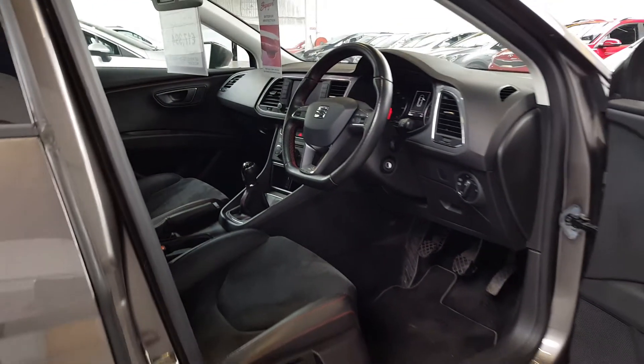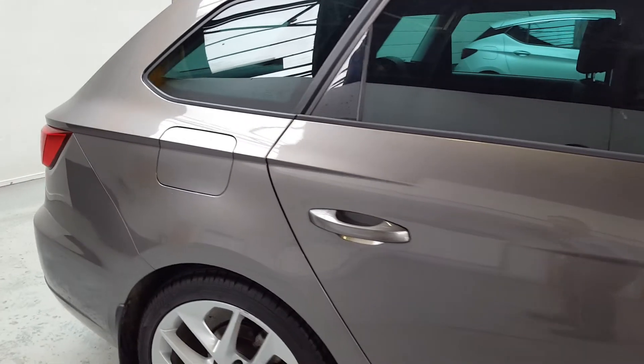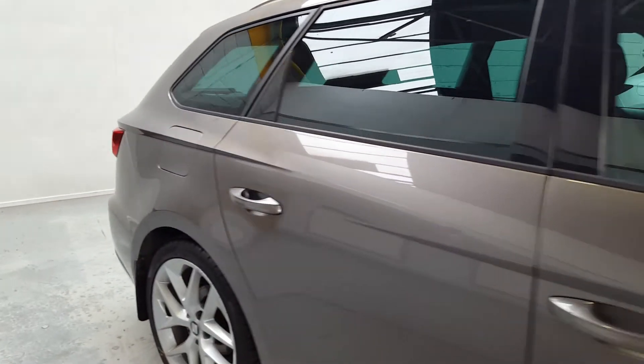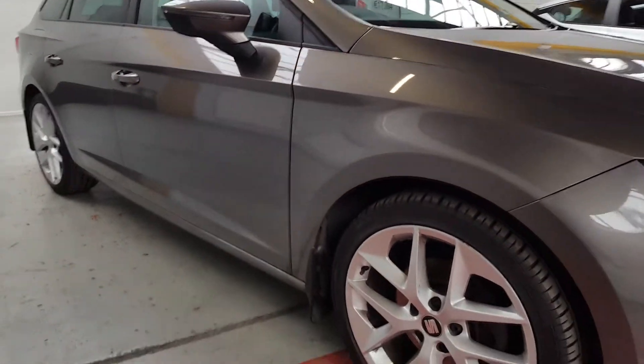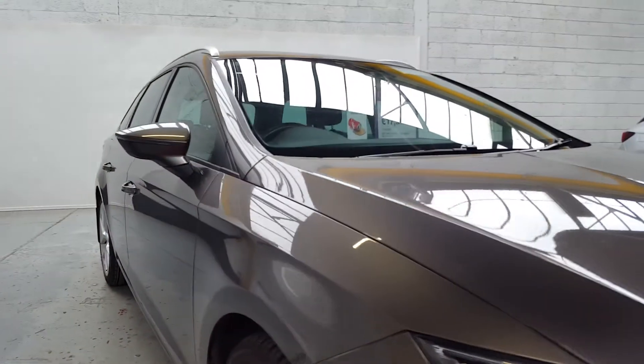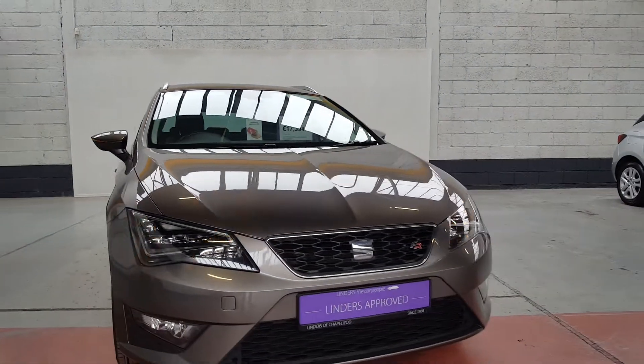Absolutely stunning car — just ticks so many boxes. Loads of space, really powerful and fast, super efficient, and it's got that extremely reliable Volkswagen Audi 2.0 four-cylinder turbo diesel engine. It's also got mud flaps fitted from new — just a really stylish and super reliable car.